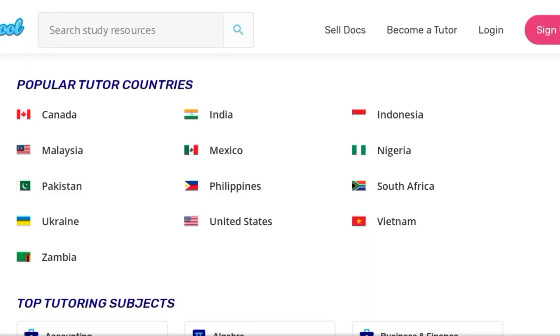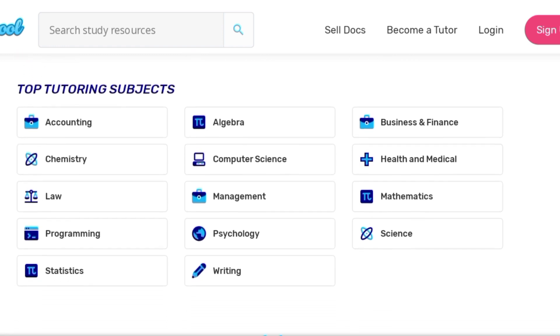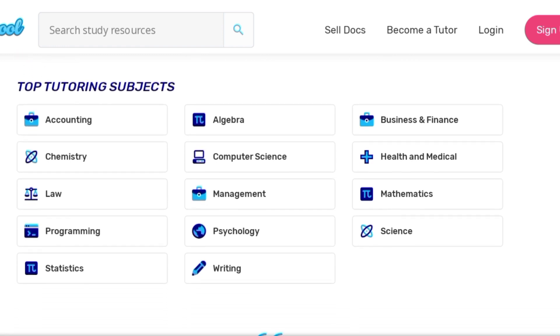There are so many ways you can withdraw your money — it's not restricted to PayPal. If you don't have a PayPal account, you can use Payoneer, and many other methods. The topics getting a lot of money include accounting, health and medical, psychology, statistics, chemistry, and a whole lot of others. As a tutor, you have access to other documents, which gives you a guide on how to structure your own documents and make a lot of sales.